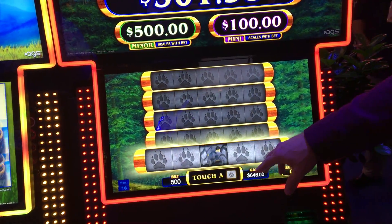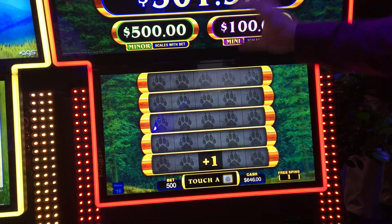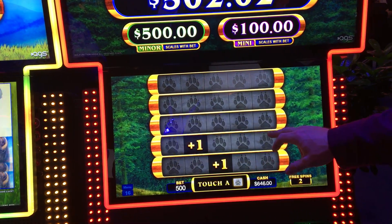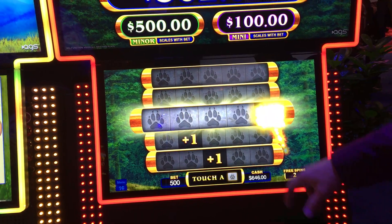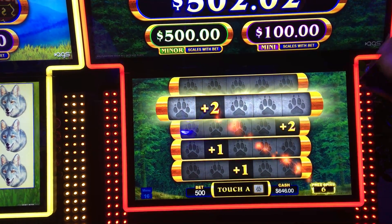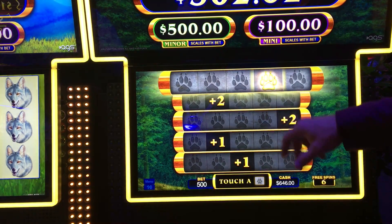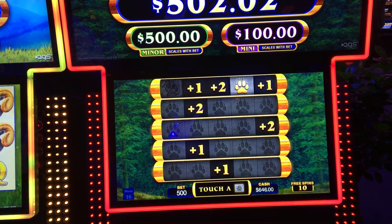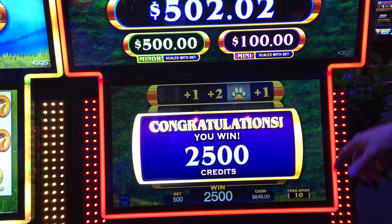So this one you enter into a pick bonus where you can pick either progressives or free spins. You got the bear pot, so you get all of them.